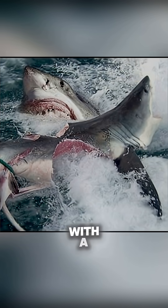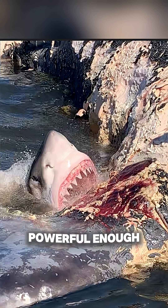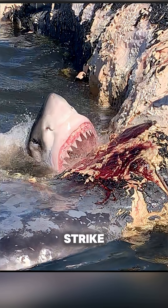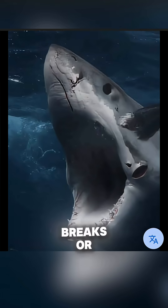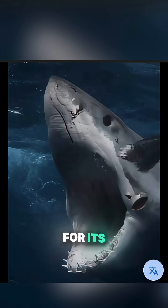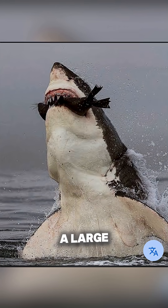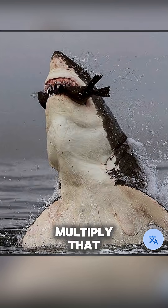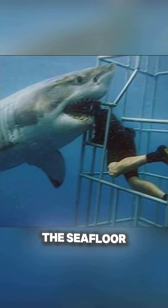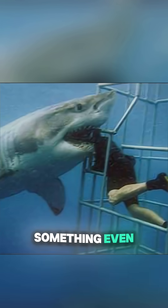A great white bites down with a force of over 4,000 pounds per square inch — powerful enough to crush bone with ease and rip through prey in a single strike. And when that tooth breaks or falls out, another slides right into place like it's been waiting for its turn. Some scientists believe that sharks can lose a tooth every time they bite large prey. Multiply that by hundreds of hunts a year, and you'll understand why the seafloor near shark feeding zones is covered in lost teeth.